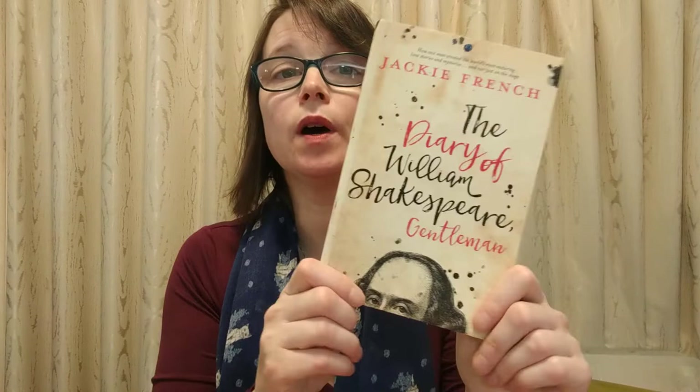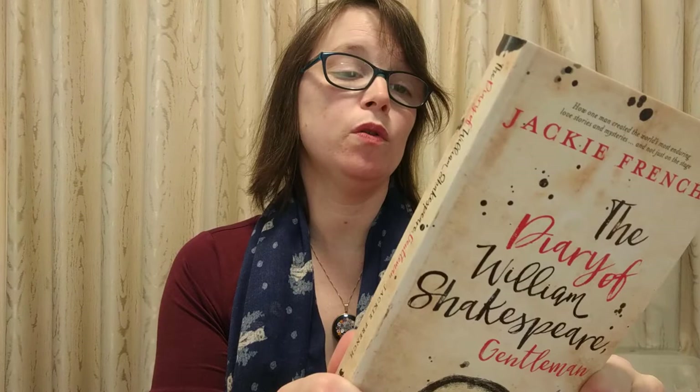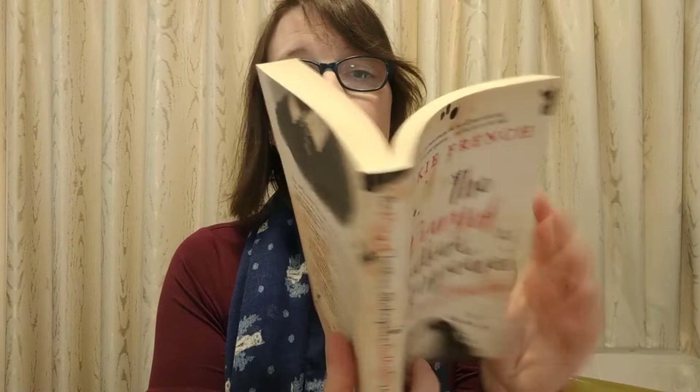Sometimes you will highlight a particular person, as in this one called Jackie French's The Diary of William Shakespeare Gentleman. So it's looking at Shakespeare as a person. It came out on the 400th anniversary of his birth and really looks at all these different things. It's in a diary format, so it sounds like William Shakespeare himself is talking to you about his life.